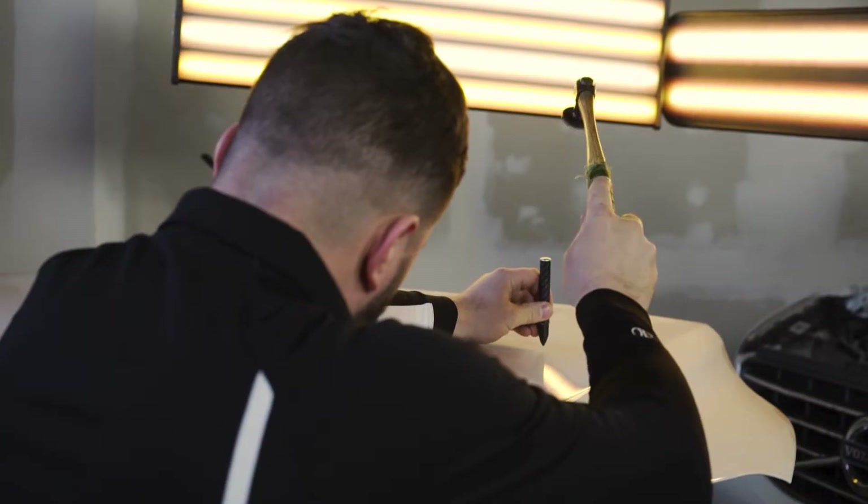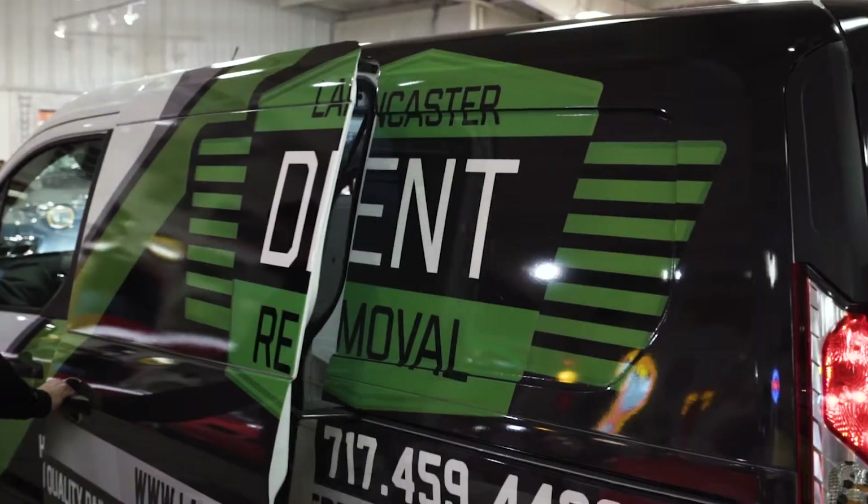If you have a dent, ding, or hail damage on your car, Lancaster Dent Removal is your solution.